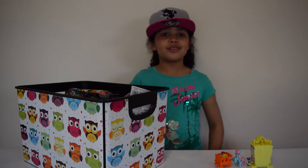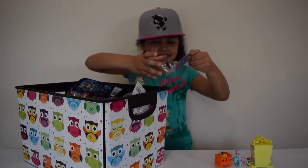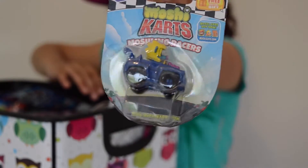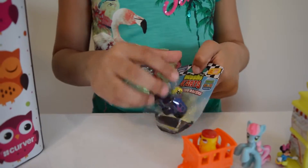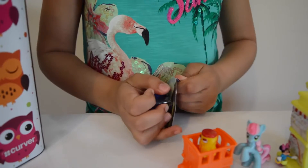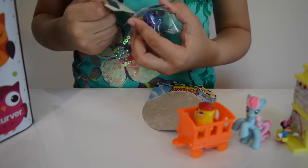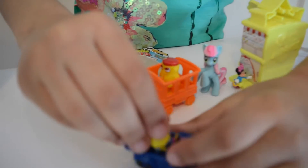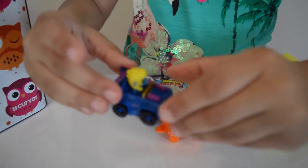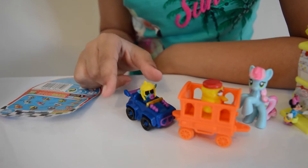Now we are on to my fourth toy. I've got this Mushy Monster cart. Now I am going to open this Mushy Monster cart. Here is the car — my name is Swizzle!